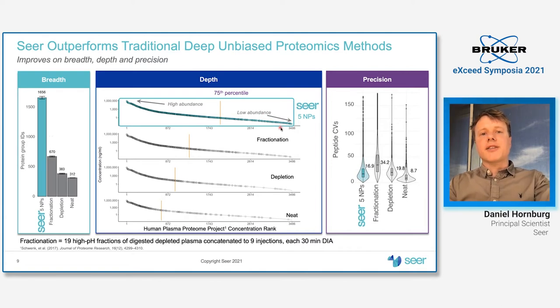Getting deeper at scale doesn't necessarily help you unlock biological insights if your precision is compromised, since you'd need even more samples to get the same power. Looking at precision, we compare favorably to a depletion approach and have much better performance than high pH fractionation. Neat plasma still has the highest precision, but it only looks at the top 300 most abundant proteins, whereas we go beyond 1,500 proteins.